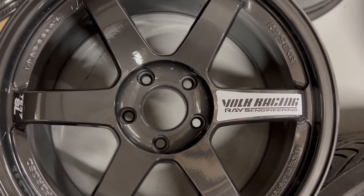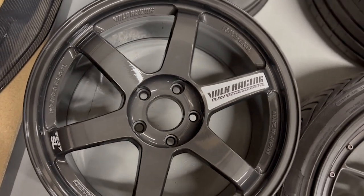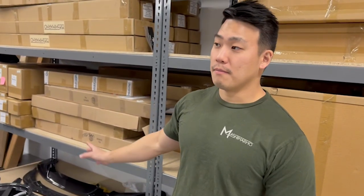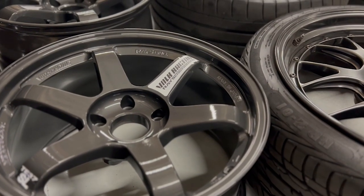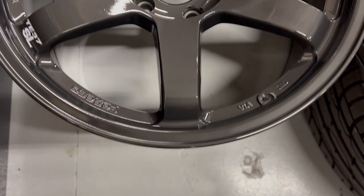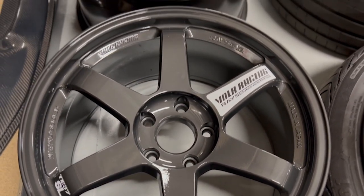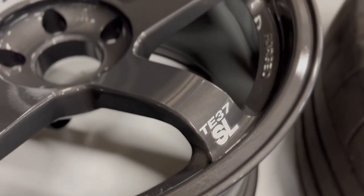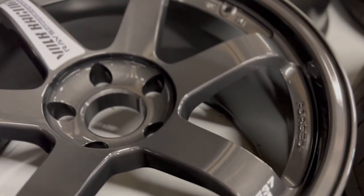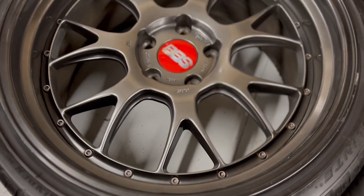The first set I want to point out are these TE37 SLs. They're common to find these days but mine are in a special finish — 18x9.5 and 18x10.5 in M3 offset. They are in diamond black with the white SL spoke, and these are going to be my dedicated track wheels, replacing the TS5s I currently have on the car.